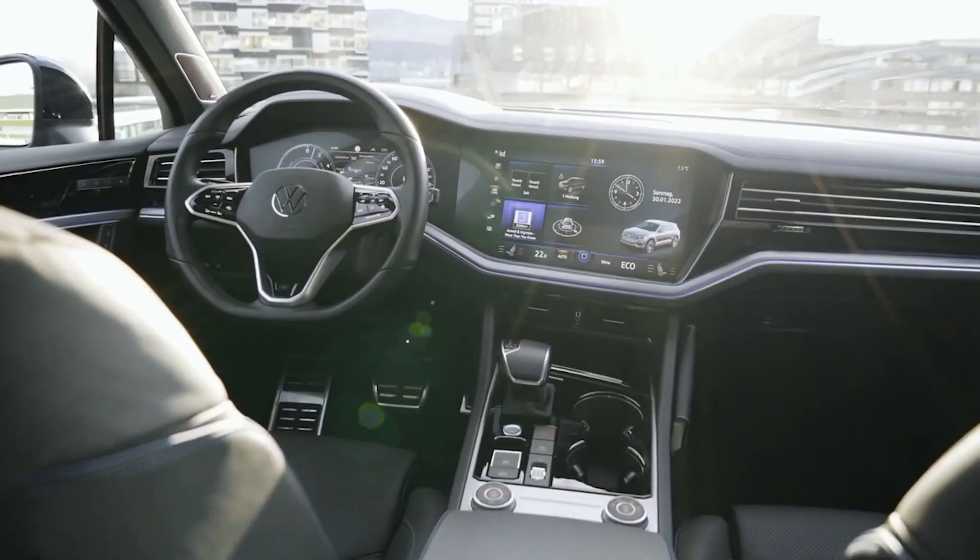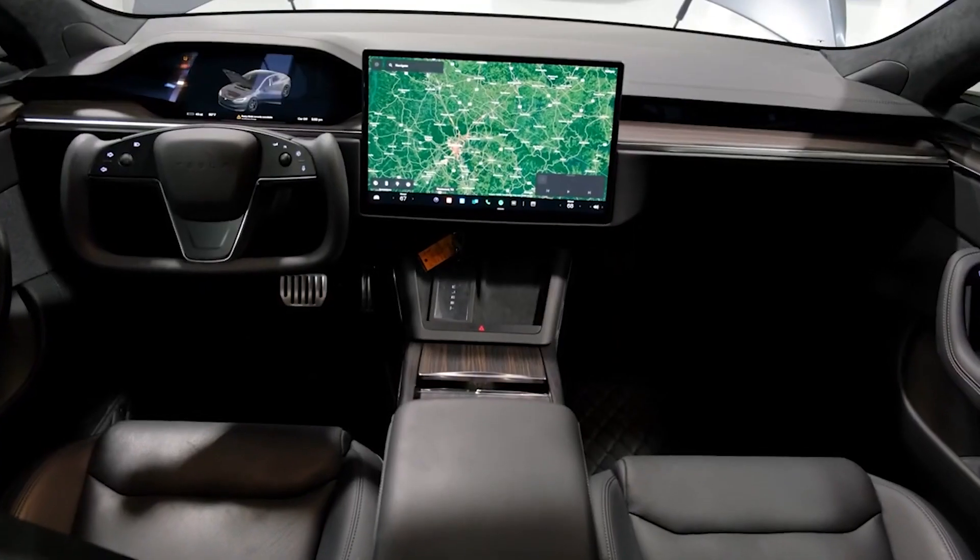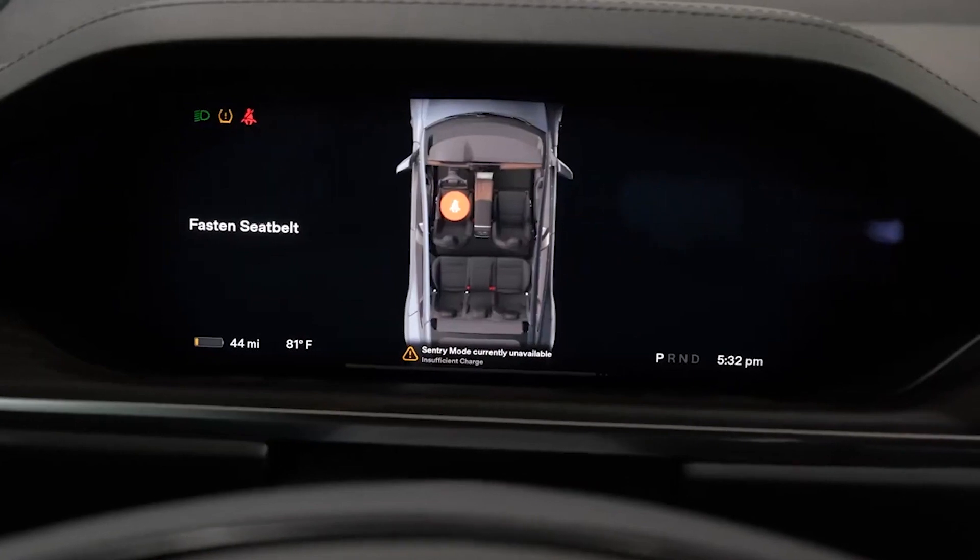Let's jump right into the hot take. We're talking about infotainment systems in cars today — specifically buttons versus screens. You've started with sliders, then knobs, then buttons, and now you have a huge mix. Tesla has almost everything on a giant display screen, while brands like BMW and Porsche are shifting back to more physical controls. So let's get into it — what's the best solution?